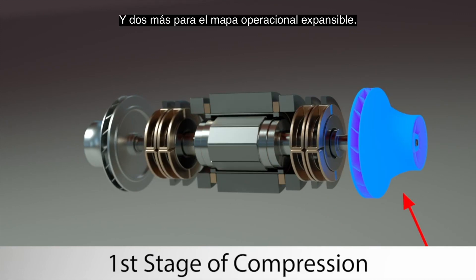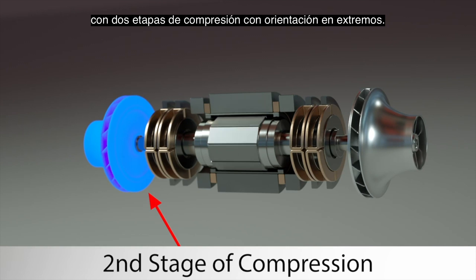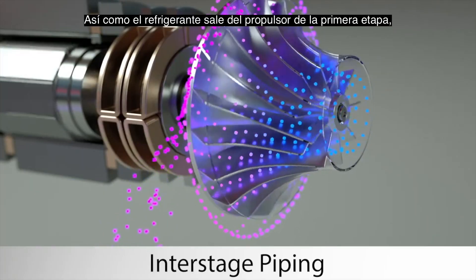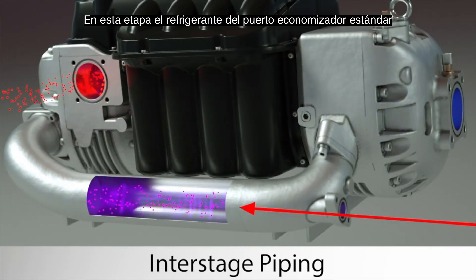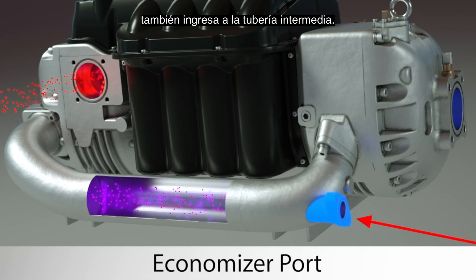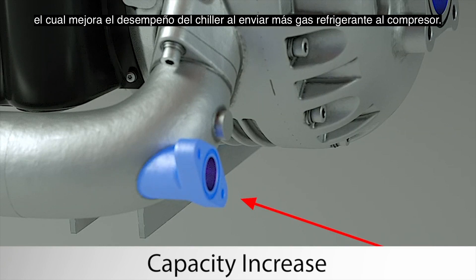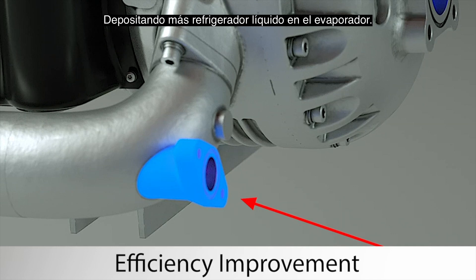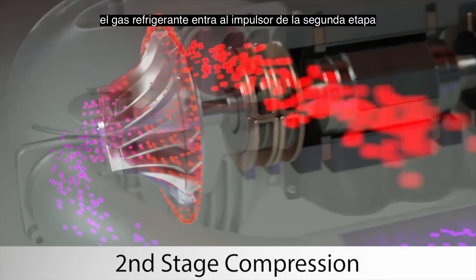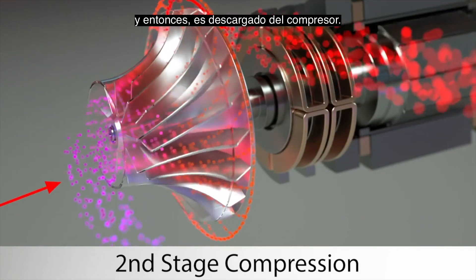To allow for the expanded operating map, Danfoss TurboCore designed the high lift compressor with two stages of compression in a back-to-back orientation. As refrigerant gas exits the first stage impeller, it exits through the interstage piping. At this point, refrigerant gas from the standard economizer port also enters the interstage piping. All Danfoss compressors come standard with the economizer port, which improves chiller performance by sending more refrigerant gas to the compressor and delivering more liquid refrigerant to the evaporator. Next, the refrigerant gas enters the second stage impeller and is then discharged from the compressor.